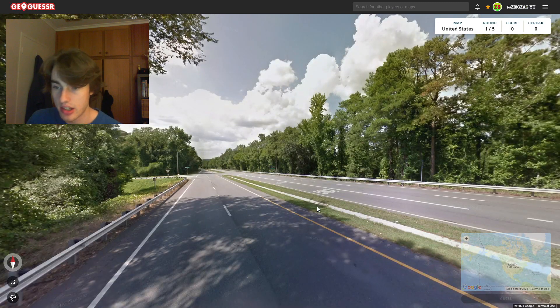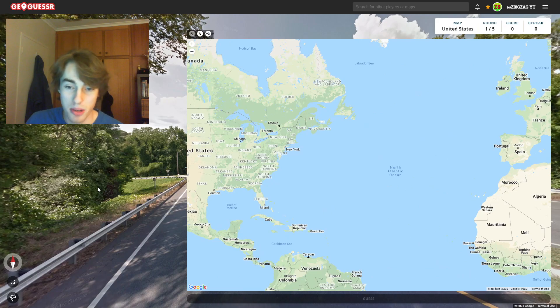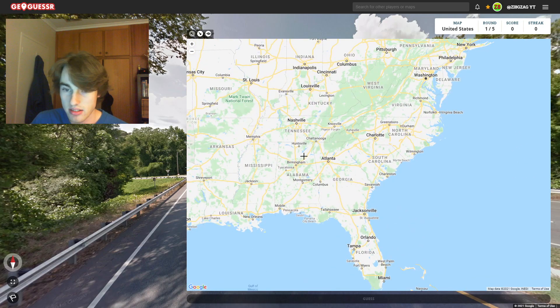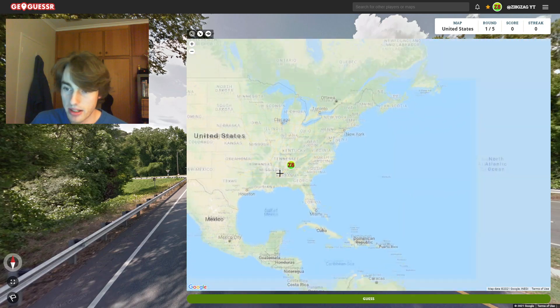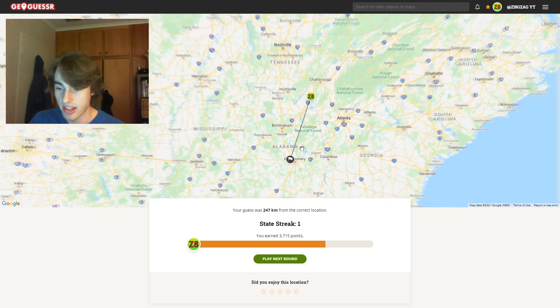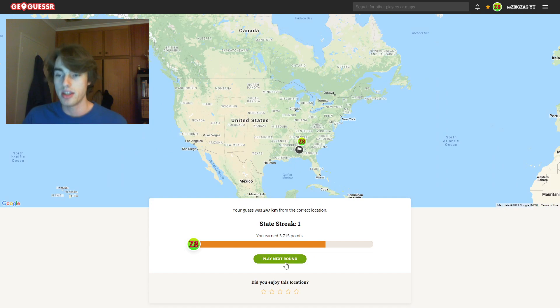Second round. This one's the first hard round we've had. It feels more East Coast to me — it's very green. I'm thinking more Southern, but it's really hard to say. It could be anywhere from Louisiana up to Vermont, honestly. I'm going to say this one is more Southern — perhaps Northern Alabama. And that's actually the correct state! I did not expect to be getting the correct state there. Definitely had more of a Southern vibe with the foliage.